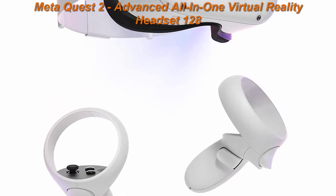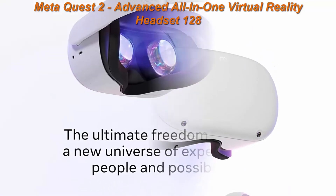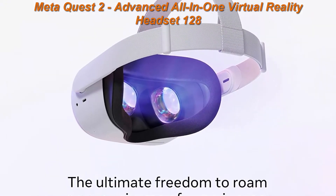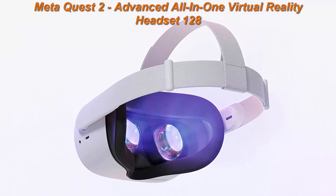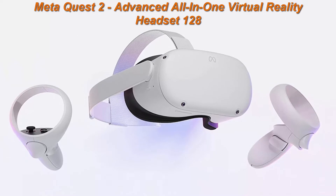Top 2: MetaQuest 2 Advanced All-in-One Virtual Reality Headset, 128GB. Keep your experience smooth and seamless, even as high-speed action unfolds around you, with a super-fast processor and high-resolution display.